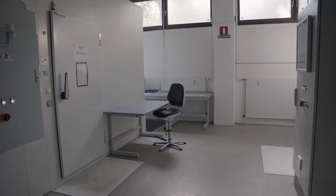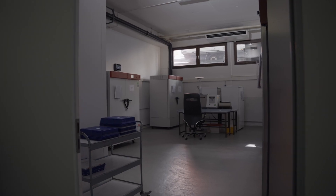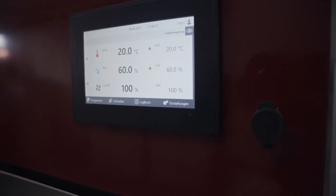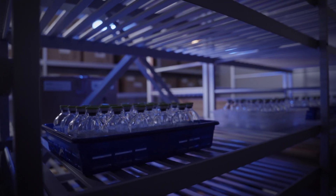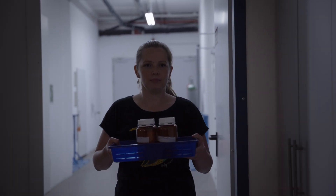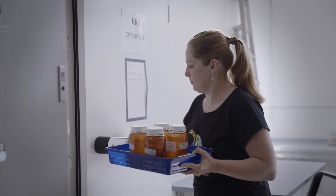Here in Martinsried in front of our climate chambers — this is how they look when they are built up. We have storage capacities for all ICH conditions for different climate zones: cooling chamber, deep freezer, and ultra deep freezer. Together with our customers we set up R&D studies, stability studies, and stress studies for different climate zones based on the requirements of our customers.